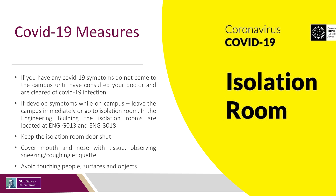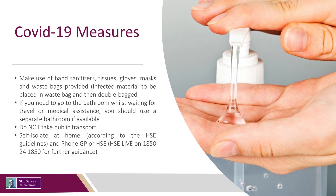Avoid touching people's surfaces and objects. Wear a mask. Make use of hand sanitizers, tissues, gloves, masks and waste bags provided. Cover your mouth and nose with a tissue, observing sneezing and coughing etiquette. Infected material should be placed in a waste bag and then double bagged, dated, labelled, and left for three days before being placed in general waste.